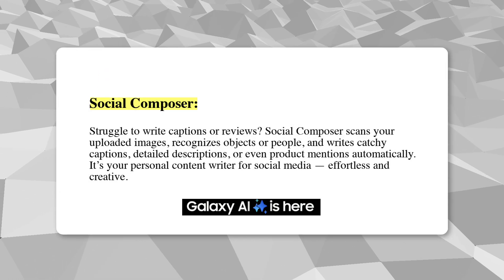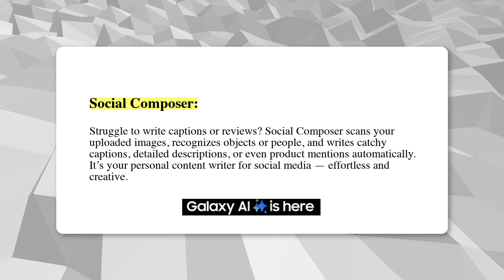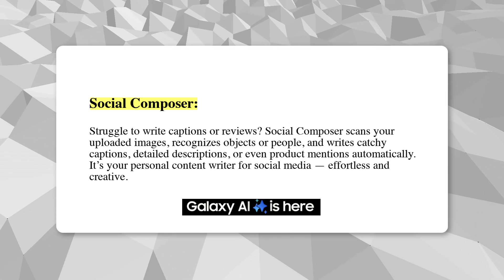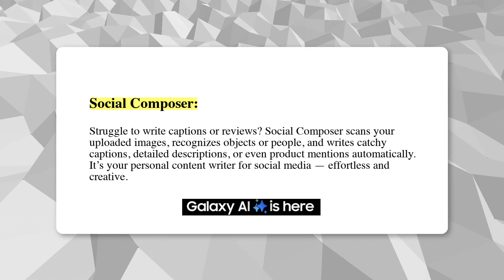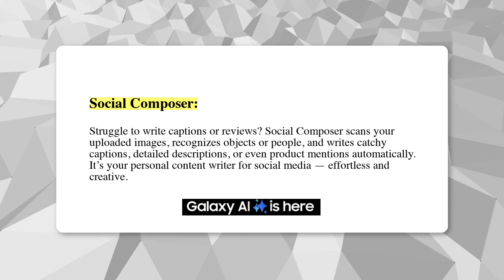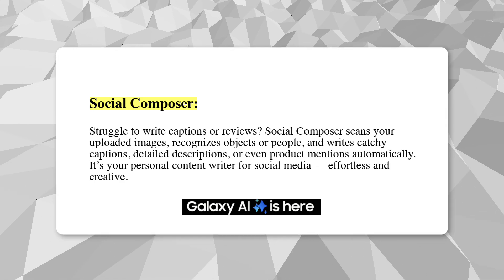Struggle to write captions or reviews? Social Composer scans your uploaded images, recognizes objects or people, and writes catchy captions, detailed descriptions, or even product mentions automatically. It's your personal content writer for social media — effortless and creative.